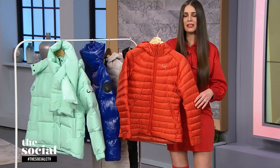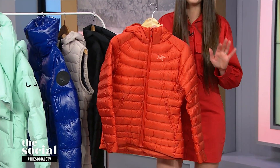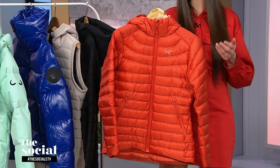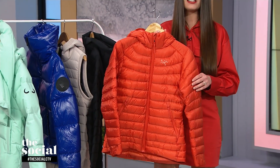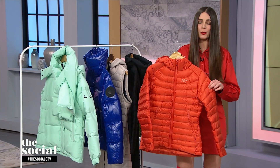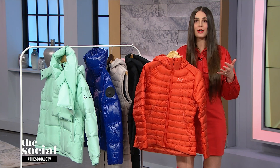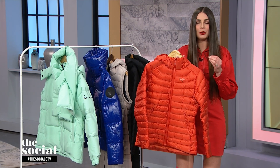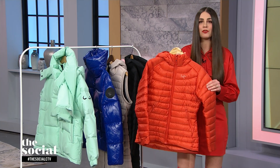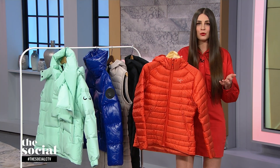I wanted to start with one that is really great for outdoor activities — if you're a runner and you dare to run in this cold temperature today, this is a great option for you. This is from Canadian brand Arc'teryx. It has an 850 fill power, which is one of the highest fill powers you can have. In other words, it's going to be incredibly warm while still being incredibly lightweight, which is why it's so great for outdoor activities.